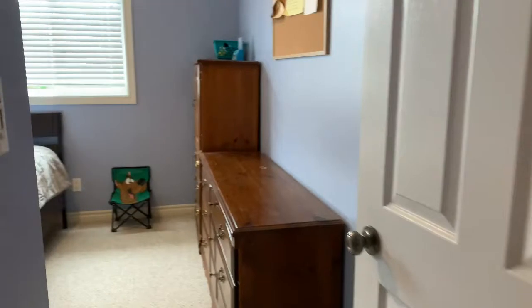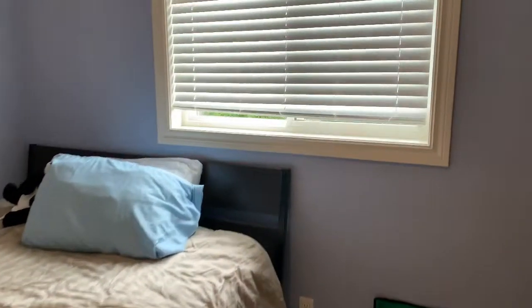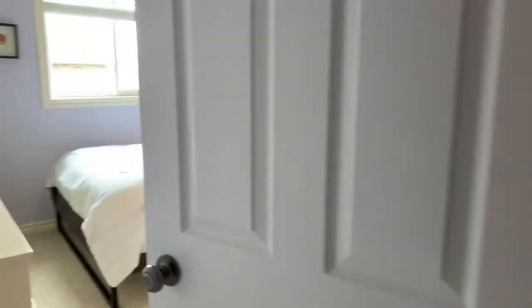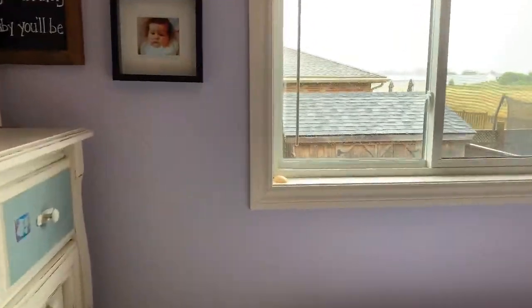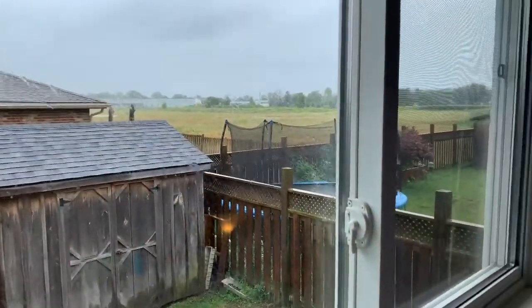Bedroom number one — a good-sized bedroom overlooking the backyard. Bedroom number two — again another good-sized bedroom with views of the fields and the backyard.